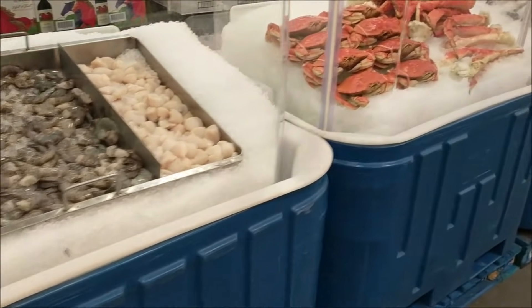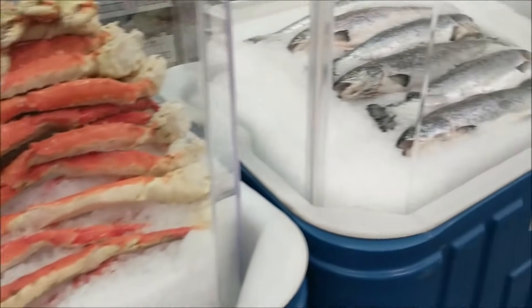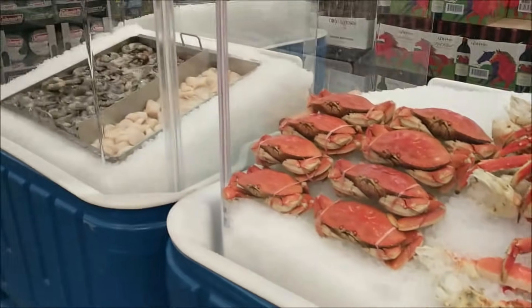Seafood is the best. I highly recommend this seafood — different crabs and fish. I'm not getting this today, but I highly recommend it.